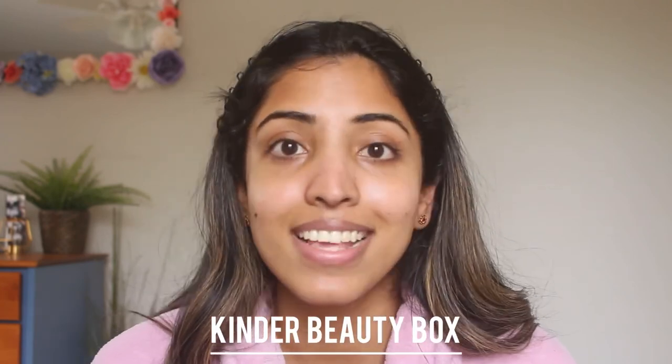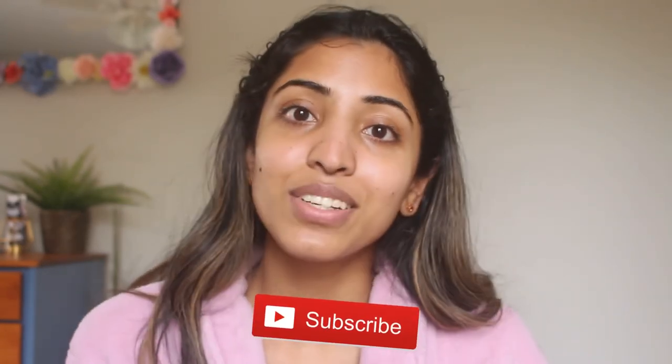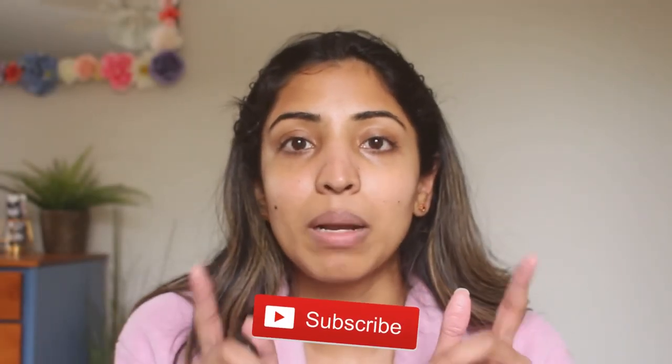I hope you like this video — I've put some thought into it and tested all the products I recommended here. I'm also happy I got to work with Kinder Beauty; I really like their core values and that's why I agreed to this sponsorship. If you have any questions about any of the products I mentioned, feel free to comment down below and I'll try my best to reply. Please give this video a thumbs up and subscribe to my channel — I'll see you soon in my next video!